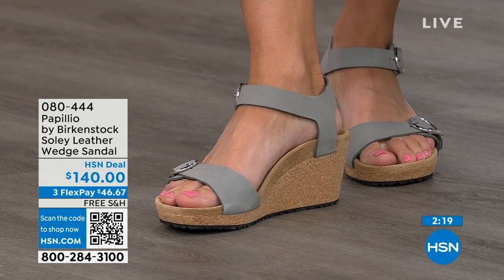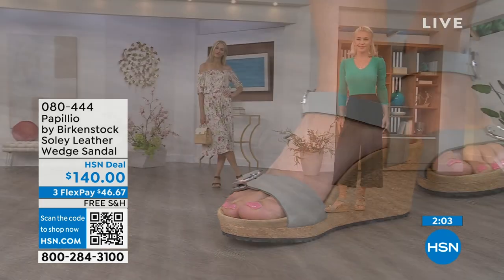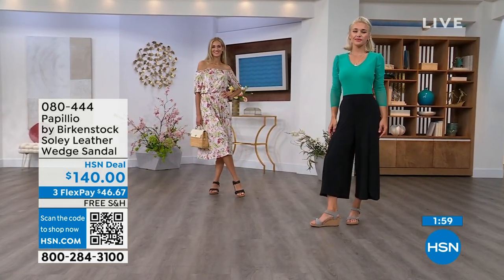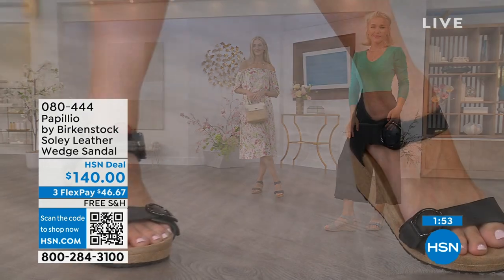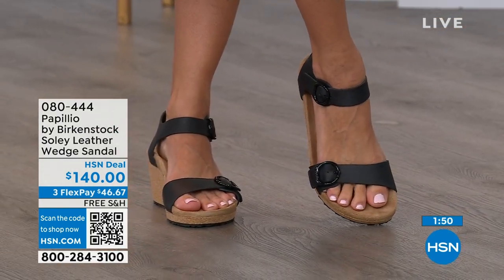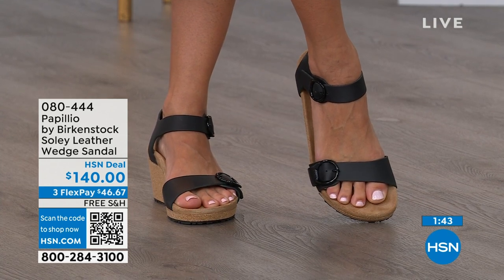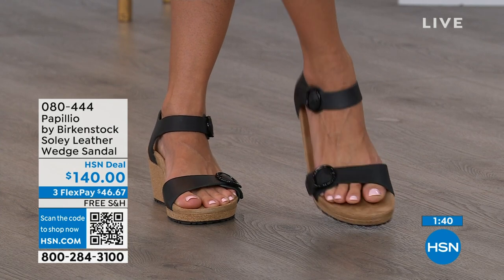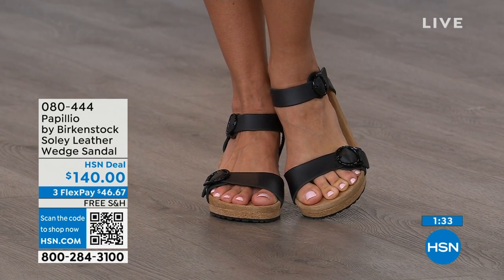If you're looking for something a little dressier and need some height, this is your perfect sandal. Now is the time to try them — when you think of wedges, you think of summer, wearing summer dresses, rompers, capris. You want a little bit of elevation that makes your legs look good, but you don't have to sacrifice comfort for a great look — you're getting the best of all worlds. That's why everybody loves Birkenstock. If you only have flat sandals and need a wedge for those times you want elevation, shop on hsn.com or use the QR code and pick these up.